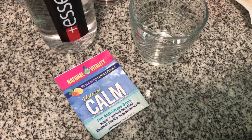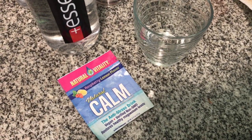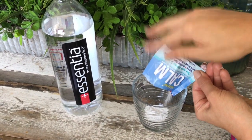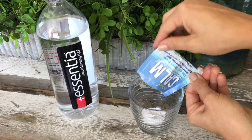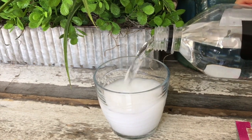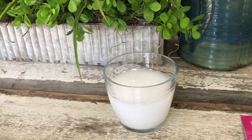I also wanted to mention these Natural Calm packets — I talked about these in my travel essentials video. It's a magnesium supplement that helps me sleep at night and is a really great thing to take on vacation, especially when your schedule is a little different than normal. I would take this every night.